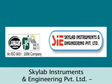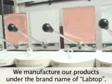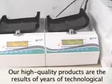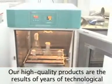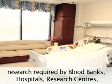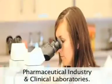Skylab Instruments and Engineering Private Limited manufactures products under the brand name Labtop. Our high-quality products are the results of years of technological research, serving blood banks, hospitals, research centers, pharmaceutical industry, and clinical laboratories.